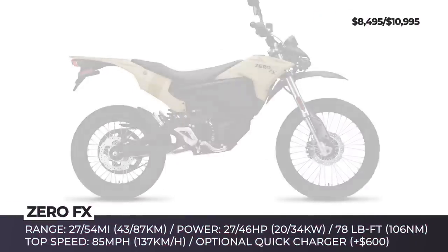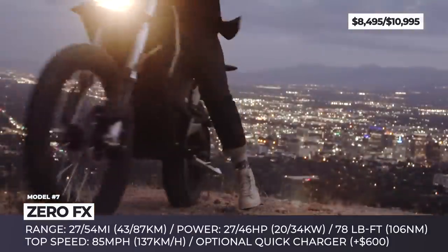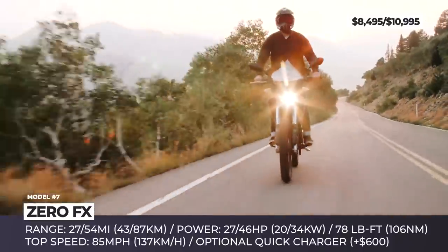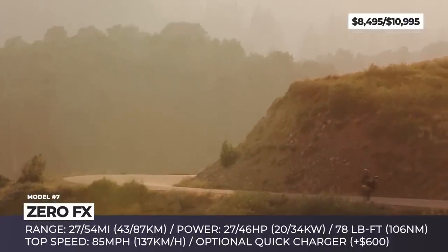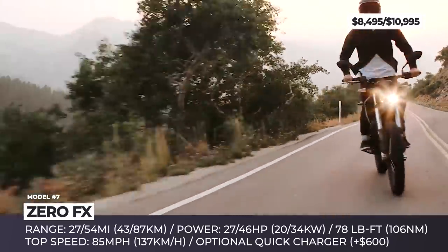Zero FX. The FX is advertised as a bike for riding adventures and carefree everyday living. The latter is ensured by the sealed electric motor with a single moving part and a super-efficient carbon-fiber belt drive system. In 2020, this bike is sold in two configurations – the affordable ZF 3.6 and a $2,000 premium ZF 7.2, which nearly doubles both performance and range figures.